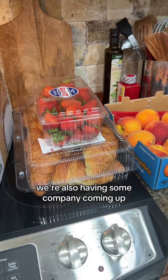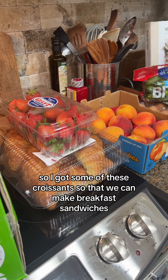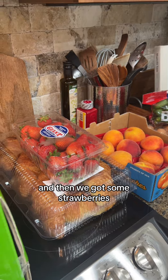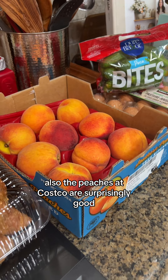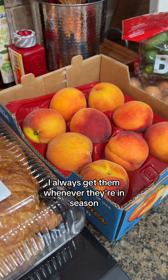We're also having some company coming up so I got some croissants so that we can make breakfast sandwiches. And then we got some strawberries — the strawberries look really good right now. Also the peaches at Costco are surprisingly good; they're really really good and I always get them whenever they're in season.